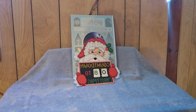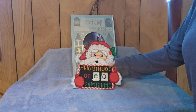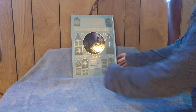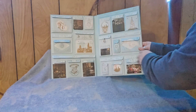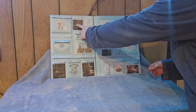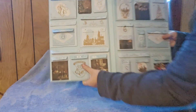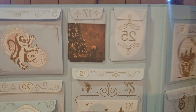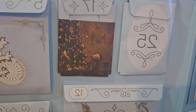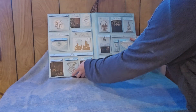Welcome back everyone, we are eight days to Christmas and counting. Today we're going to open day number 17 in our Harry Potter Advent calendar. Day number 17 is this top pocket right here, and it has a picture of Professor Flitwick decorating the Christmas tree in the Great Hall.